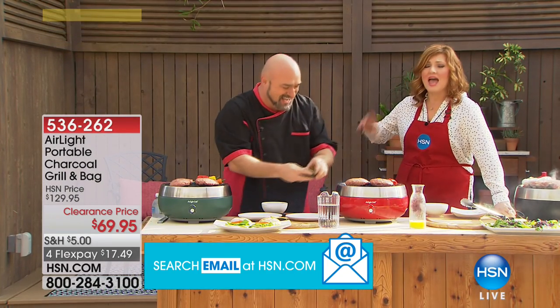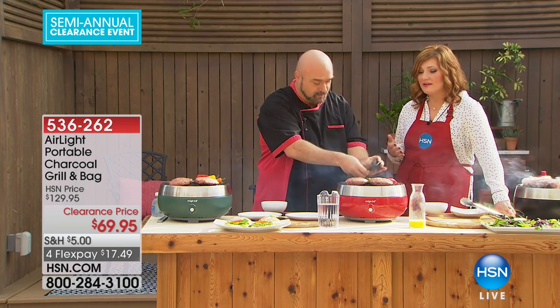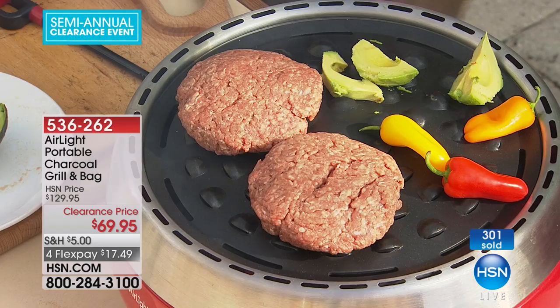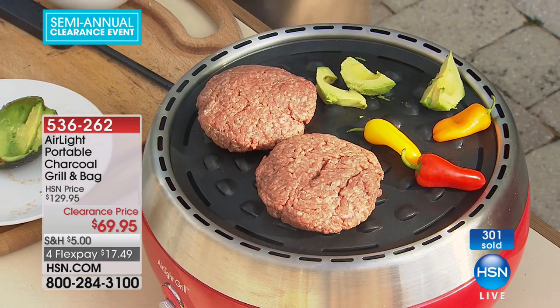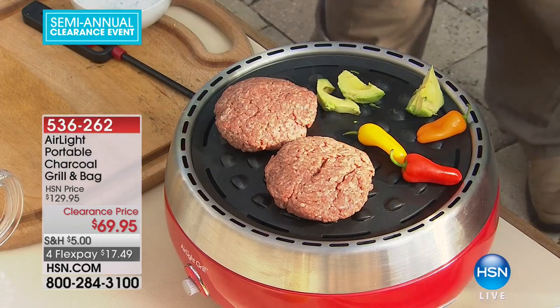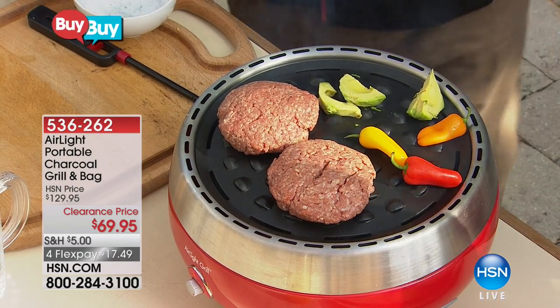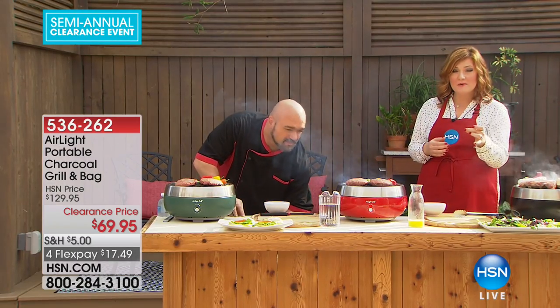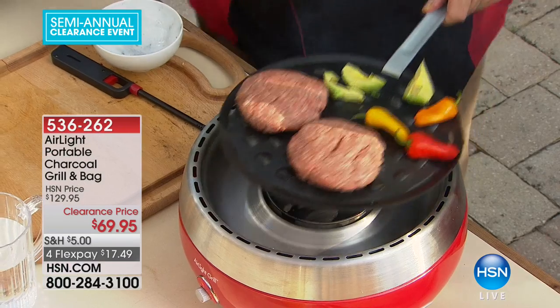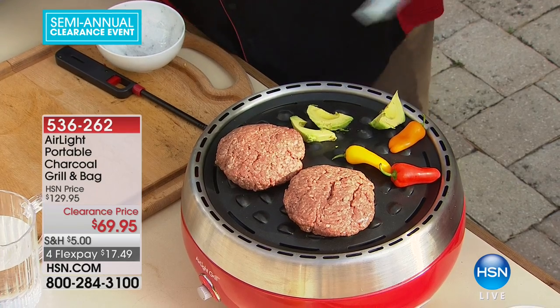Honestly, I think a lot of us use propane because it's quicker — we don't want to wait around for the grill, and there's less mess with the briquettes. But this is so much more efficient, faster, and gives you better flavor. If you are that grill master or you have someone on your holiday list, go ahead and get this, especially on clearance.